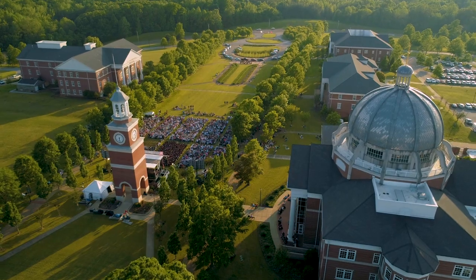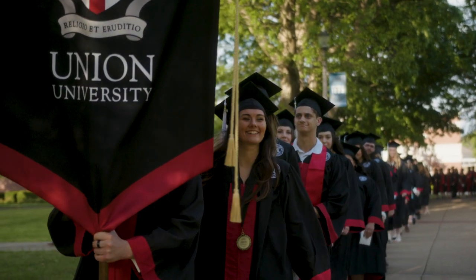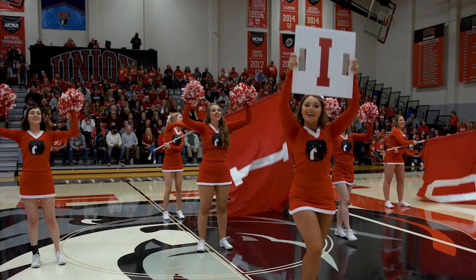Here we are back at the Great Lawn as we end our tour. The Great Lawn is also where students' college journey ends with graduation right here in front of Miller Tower. That's a wrap, but there is so much more to see at Union and we hope to see you on campus for a personal visit soon.